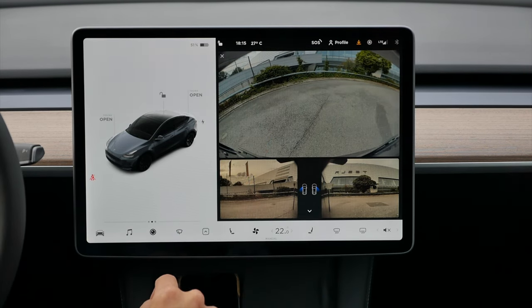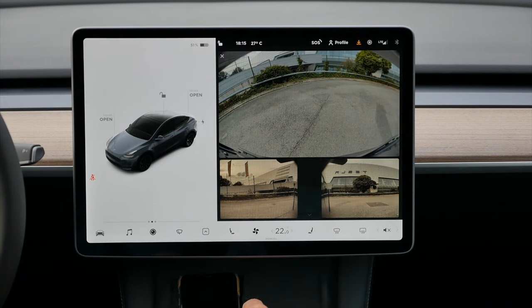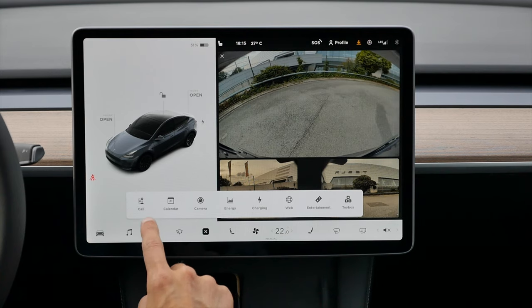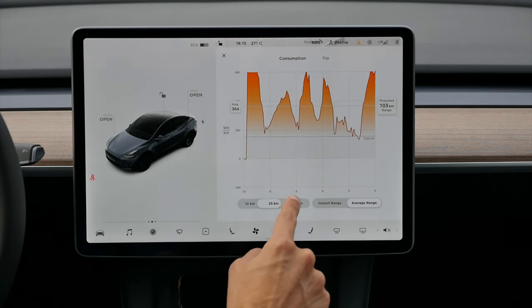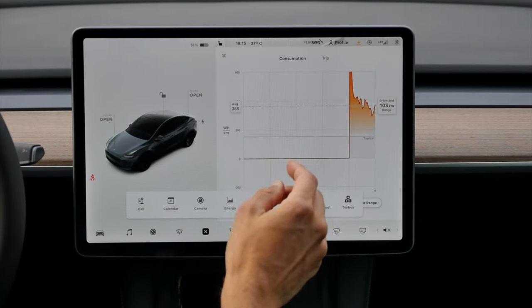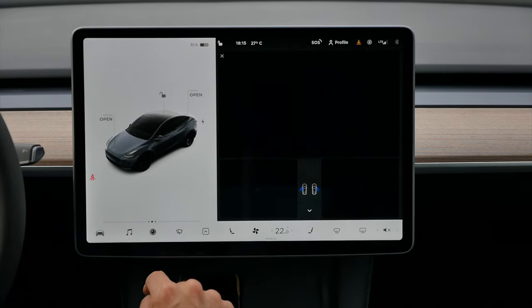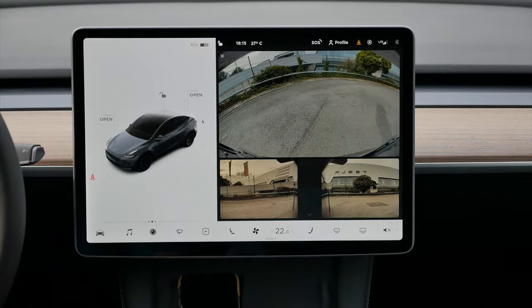The camera has very good resolution, and here we have the side camera view. Seat heating is available, and you can see the energy consumption and so on. This car hasn't run much at all yet. I think the software is still really top-notch.